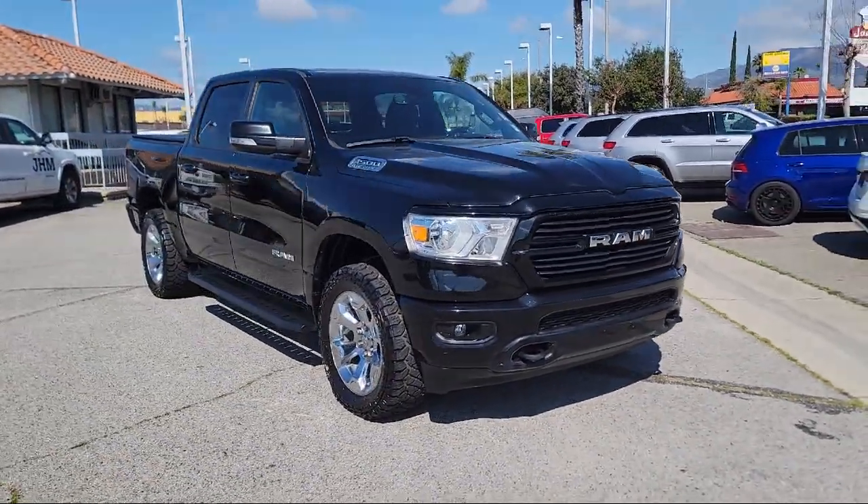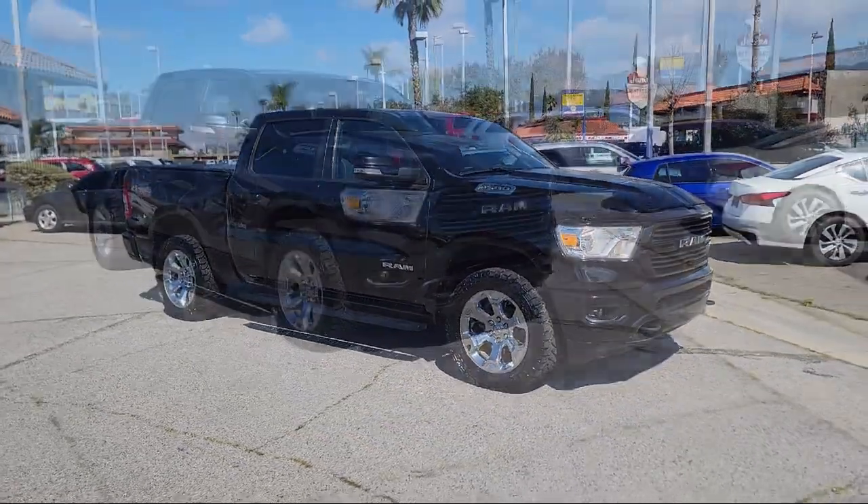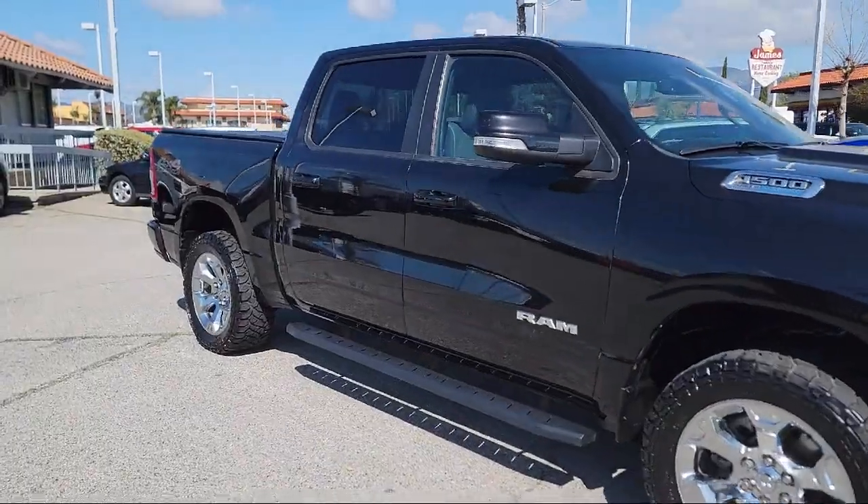It comes equipped with Park View Rear Backup Camera, Leather Steering Wheel with Auto Tilt-Away, Chrome Bumpers, Tow Hooks, and a Sport Appearance Package.